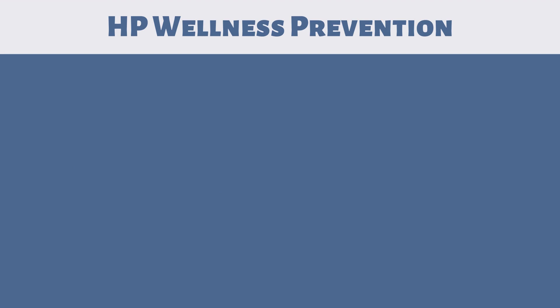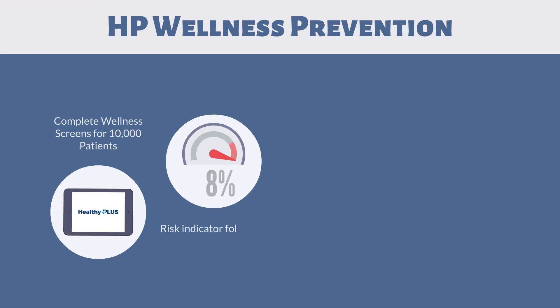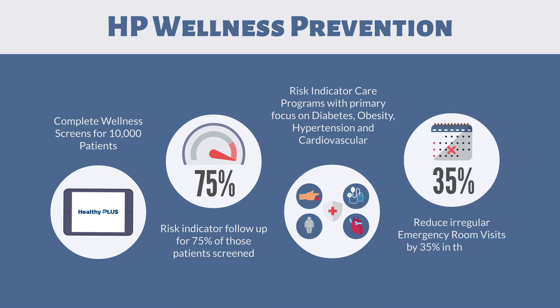HP Wellness Prevention: complete wellness screens for 10,000 patients; Risk Indicator follow-up for 75% of those patients screened; Risk Indicator care programs built for patients with primary focus on diabetes, but also obesity, hypertension, and cardiovascular; reduce irregular emergency room visits by 35% in the first six months.